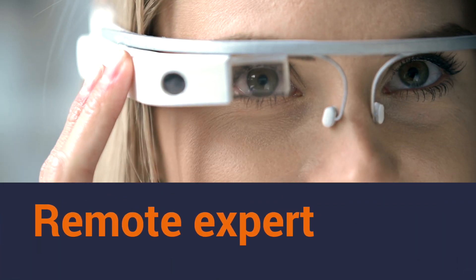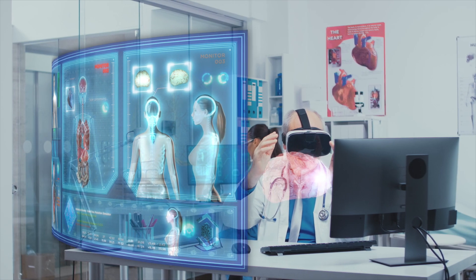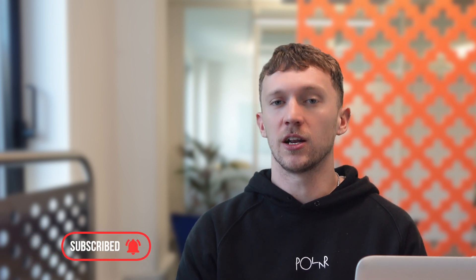Remote expert is the first application. This involves a worker wearing a pair of smart glasses, with an expert in another location being able to see what the worker sees. They can then give live direction, often when repairing or constructing something. This should mean reduced unplanned downtime from having to transfer experts on site.